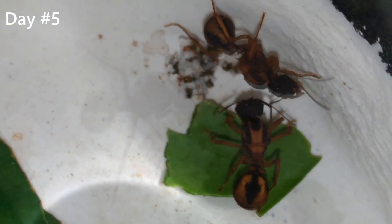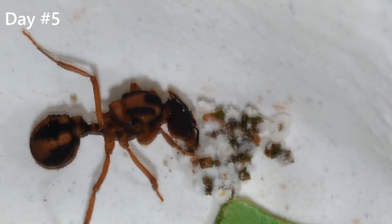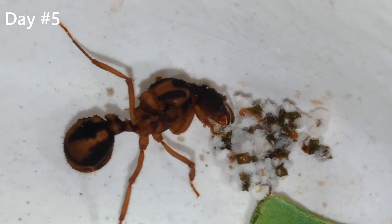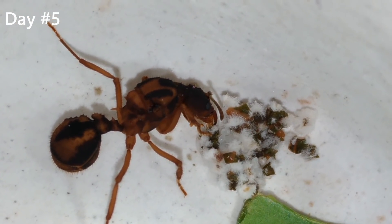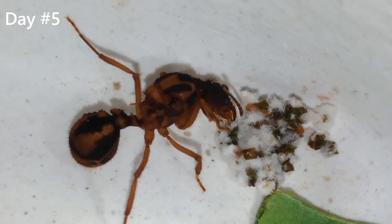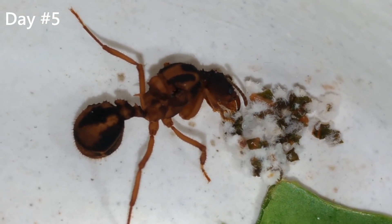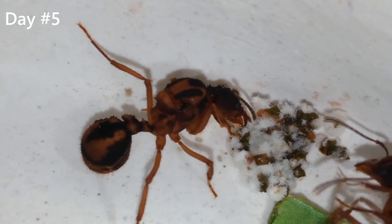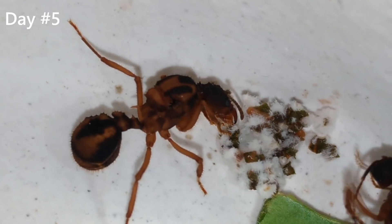Let's get a bit closer to the fungus and watch. Hey, look at that! You can see the ant licking the fungus. I'm not sure exactly what she is doing there, but I have never managed to shoot this behavior before. I guess that she is taking care of the fungus somehow.